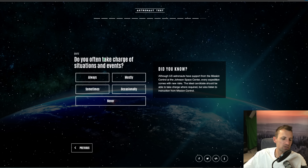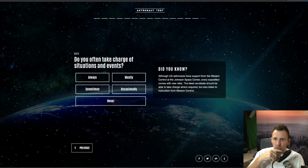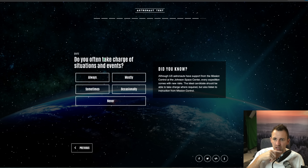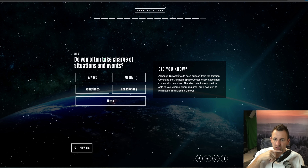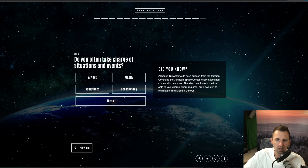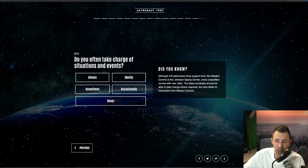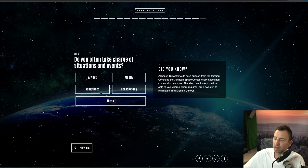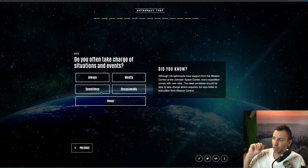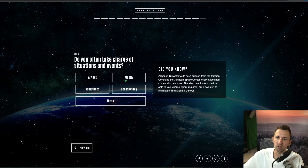Question fourteen: do you often take charge of situations and events? Although US astronauts have support from mission control at the Johnson Space Center, every expedition comes with new risks — the ideal candidate should be able to take charge when required but also listen to instruction from mission control. I actually do take charge, especially as an example when we're playing mini golf as a family — I've got the card, I've got the pencil, I'm writing the scores down. So I'm going to say mostly.